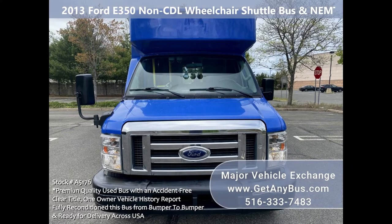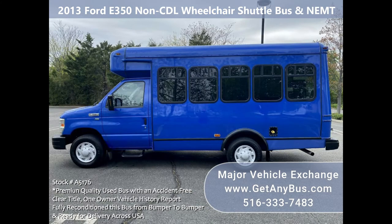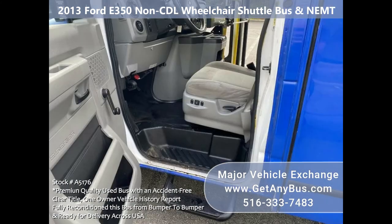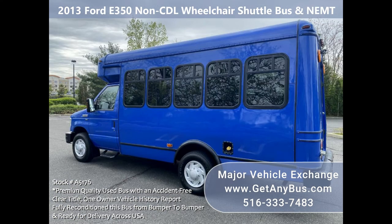Major Vehicle Exchange presents stock number A5176: a fully reconditioned 2013 Ford E350 non-CDL wheelchair shuttle bus. This vehicle seats six to eight passengers or attendants plus driver, with up to three wheelchair positions. This well-maintained vehicle is ready for NEMT service.